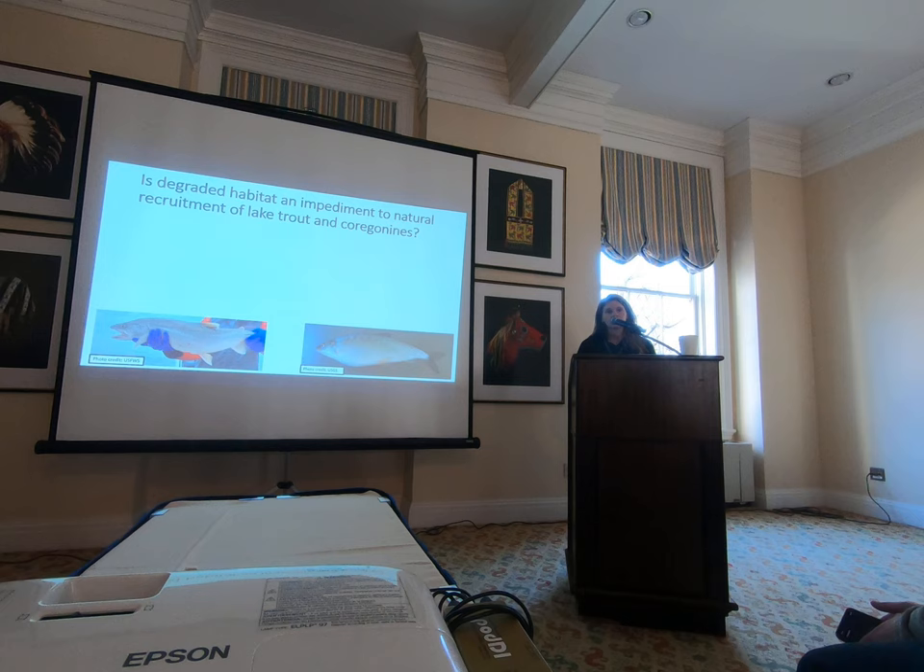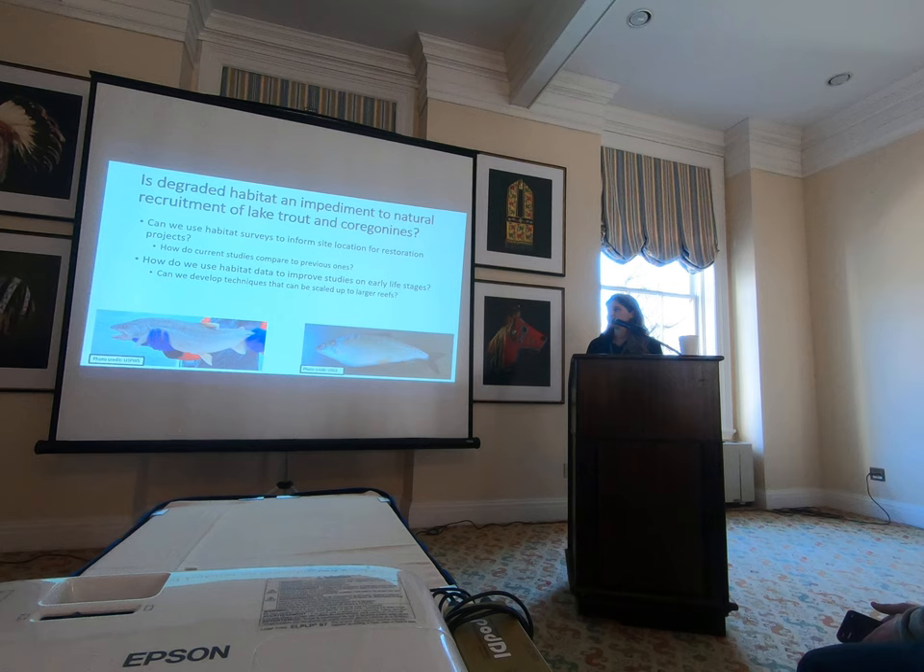I'm going to talk about three different research questions at three different reefs. First: can we use habitat surveys to inform site location for restoration projects, and how do our current studies compare to historical and previous studies at those same locations? Second: how can we use habitat data to improve studies on early life stages? Third: can we develop techniques at smaller reefs that can be scaled up to larger ones — if we build it, will they come — and can we even measure physical degradation between years at newly installed reefs?